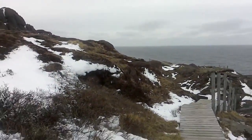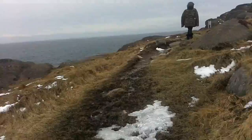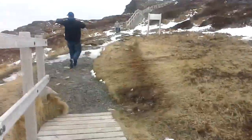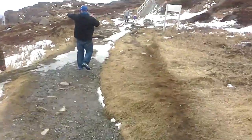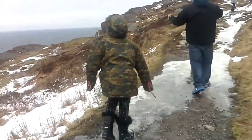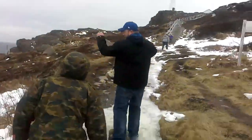We're still climbing up here. You can see where we started way back down there — just an absolutely gorgeous area. We're in Cape Spear on the east coast of Canada, St. John's, Newfoundland. Not too far back, a few minutes ago, we passed the most easterly point in North America.